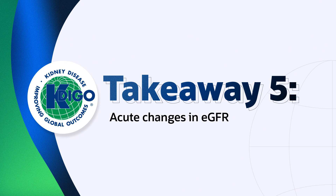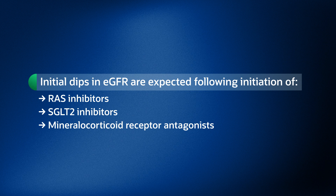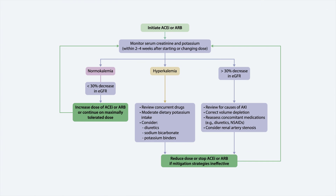The guideline sets a very specific threshold for changes in GFR after we start therapy, and I want to call attention to that because there are a lot of misconceptions about it. Initial dips in GFR are absolutely expected following initiation of any hemodynamically active therapy. GFR reductions of greater than 30% from baseline exceed the expected variability, and any change that large should prompt a review into other causes and does warrant close monitoring.